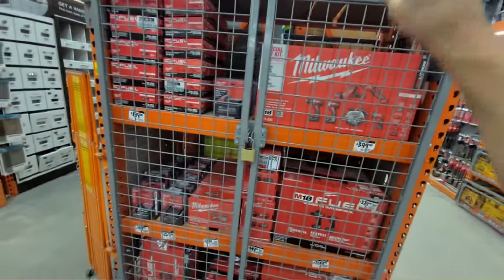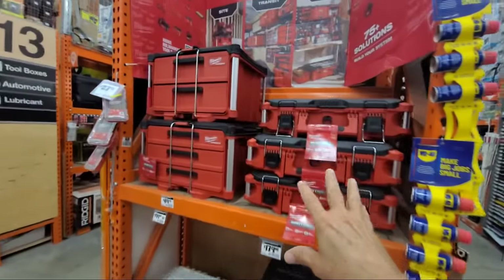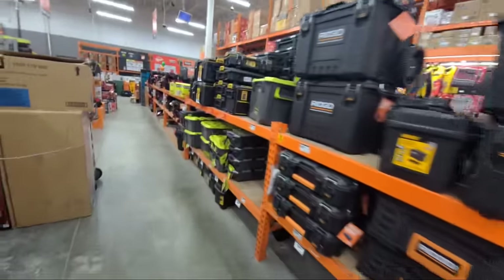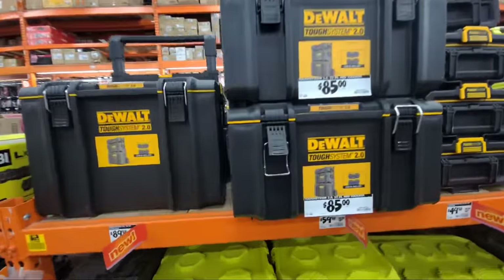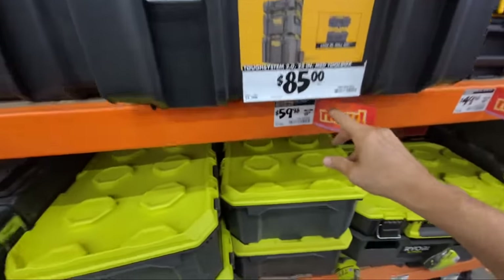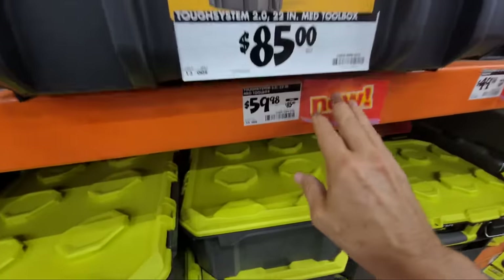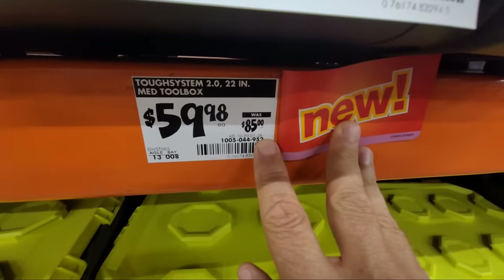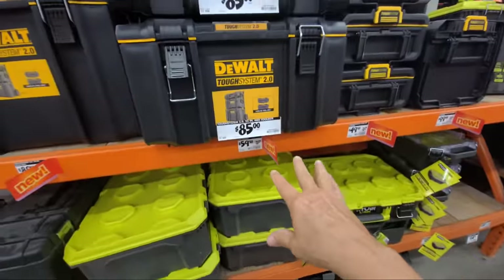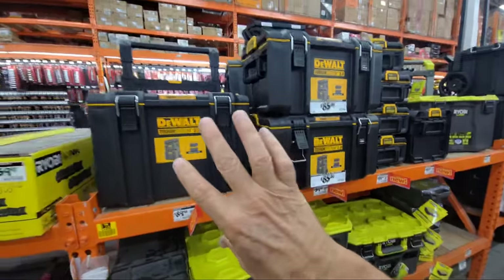They've disassembled the Ryobi display that was here, so I'm guessing they'll be putting up more signage for Milwaukee deals soon. They have the Packout set up in multiple spots. The DeWalt ToughSystem 22-inch medium toolbox is at $59.98 — I can't recall ever seeing it this low in store. I don't know if it's part of the current sale or not; I need to check the flyer. But if you can get it at that price, that's a heck of a score.